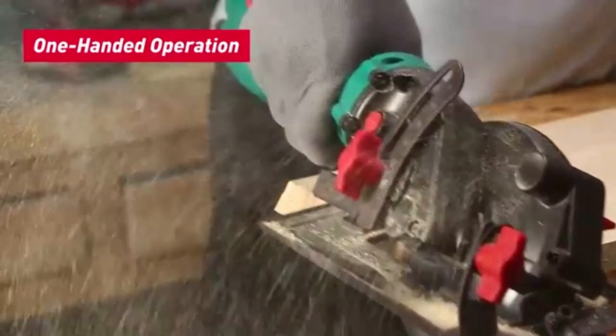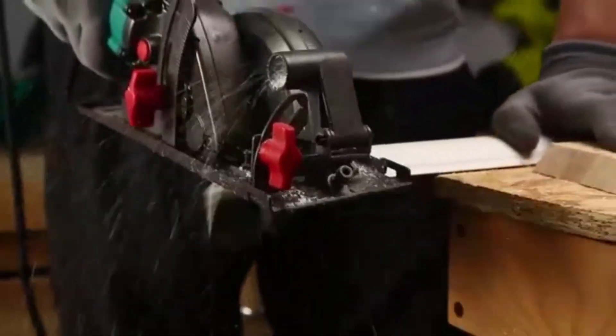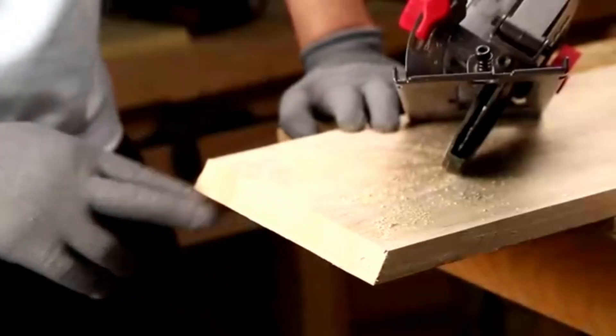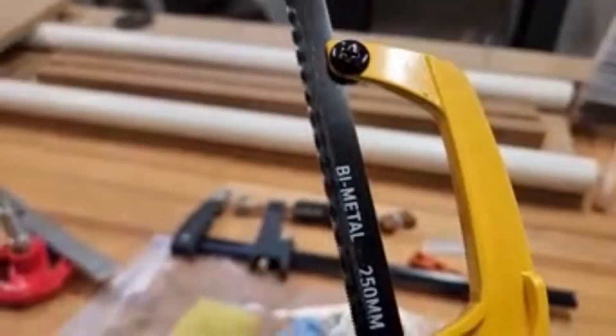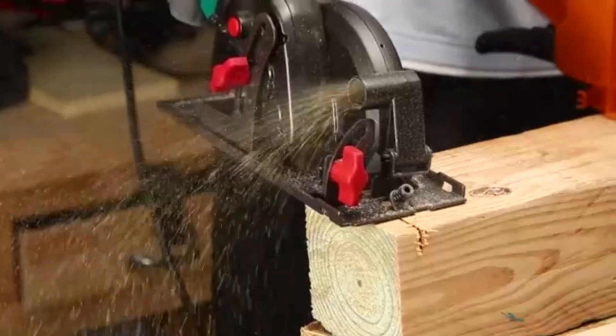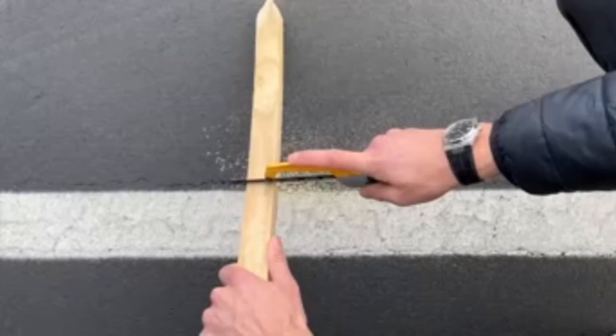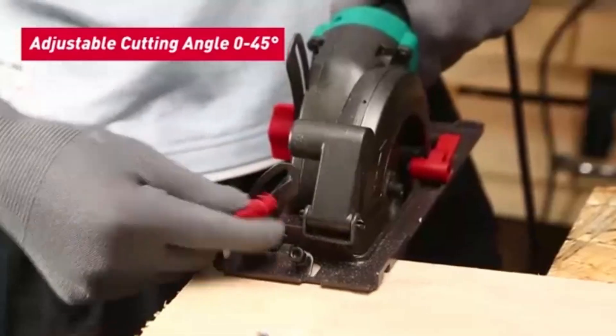The Kata Hacksaw is a high-performance cutting tool designed to handle demanding cutting tasks with ease and precision. Constructed from durable materials, this hacksaw is built to withstand the rigors of heavy-duty use, making it ideal for a wide range of projects from metalwork to household repairs. The blade is engineered for sharpness and resilience, delivering clean, smooth cuts on tough materials including metal pipes, plastic, and even hardwood.